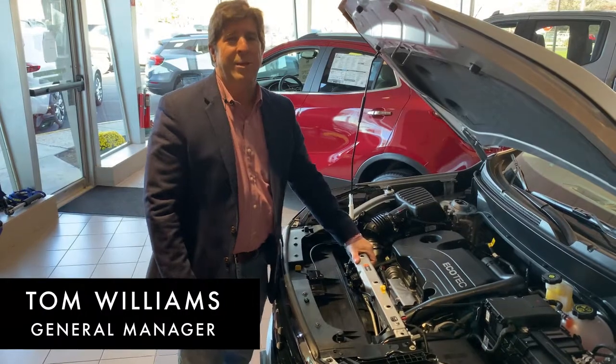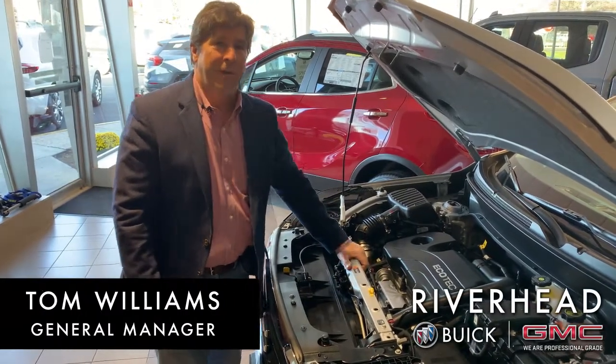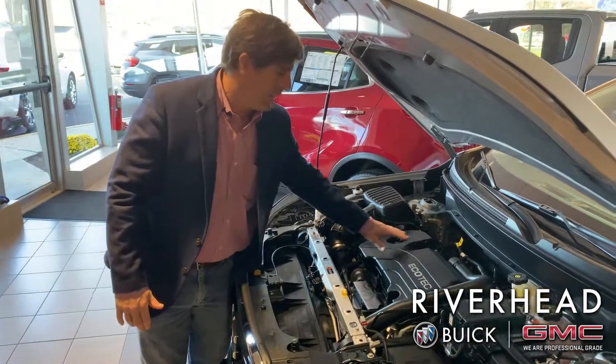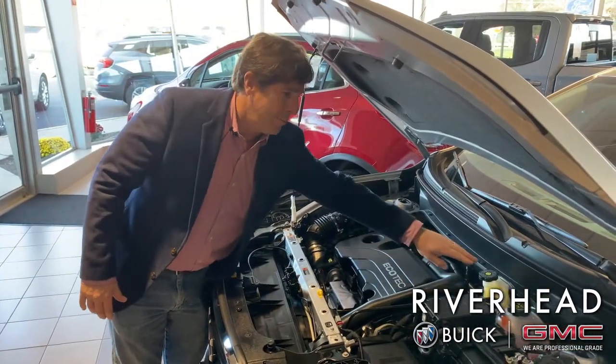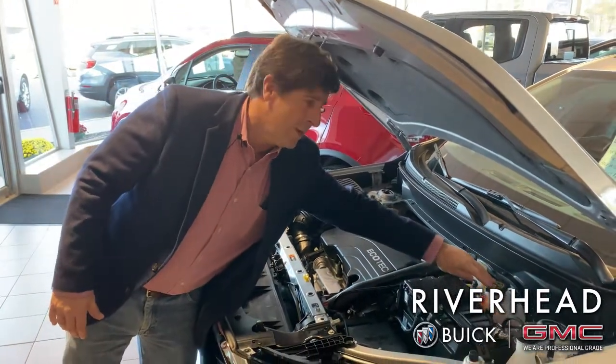Here we have a 2019 GMC Terrain. Under the hood, here are some of the things that you can check yourself. If you look carefully, most things are coated in yellow — the oil dipstick has a yellow top on it, your brake fluid has a yellow signal on it, your antifreeze overflow has the yellow on it.